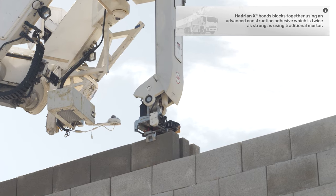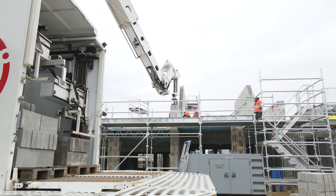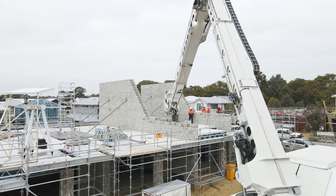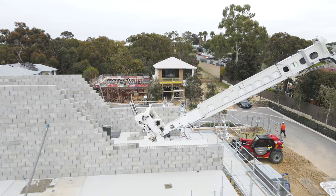A single FBR concrete masonry unit makes up about five standard house bricks, and those CMUs are bonded together using a special construction adhesive, which bonds twice as strong as traditional mortar.